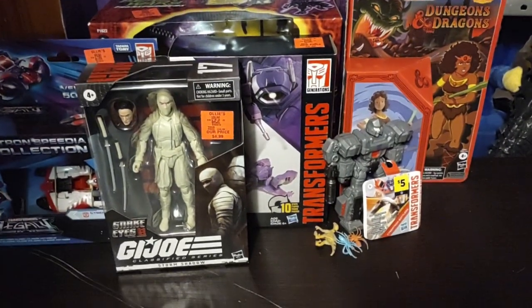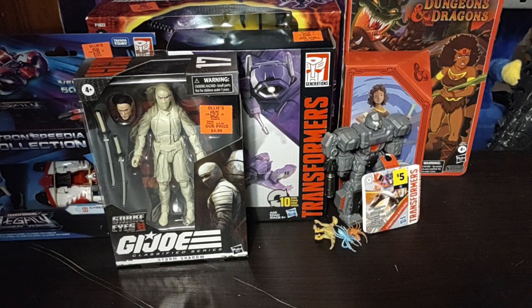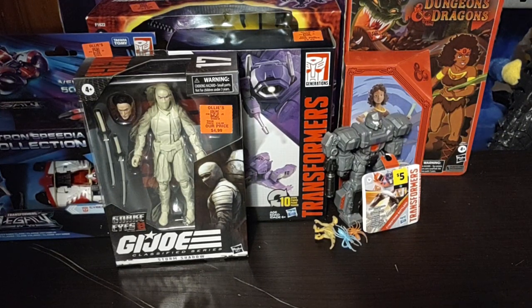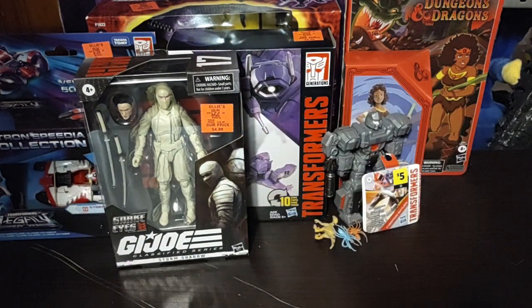Hey, what's up YouTube land? It's your boy Eddie Hill, the White Oak, Pennsylvania Toy Collector. And no, this is not a review. This is my Ollie's Toy Haul for November 15th.